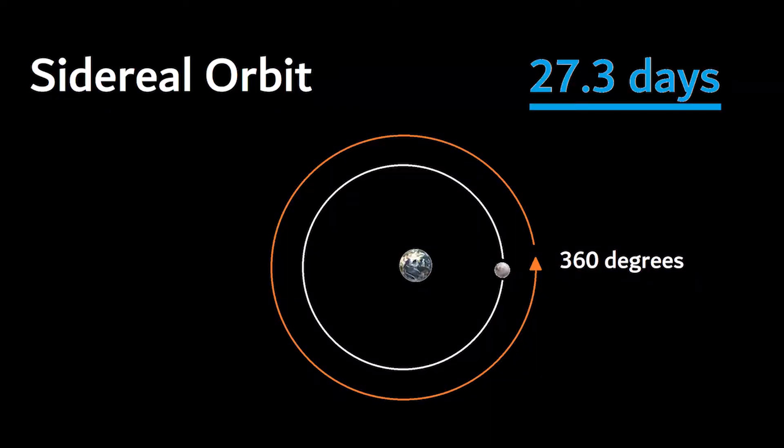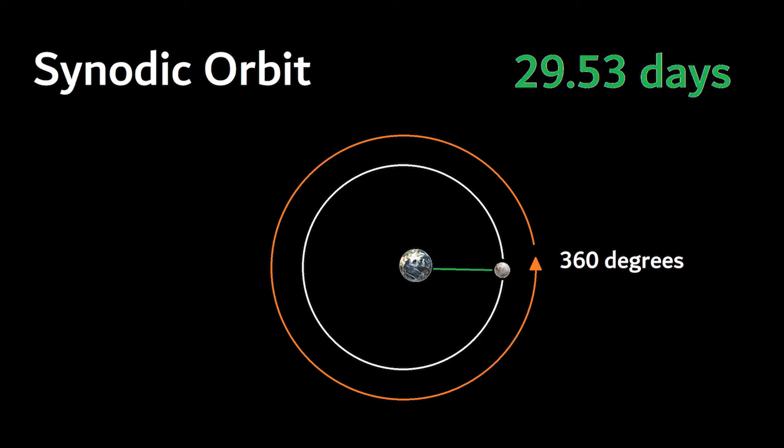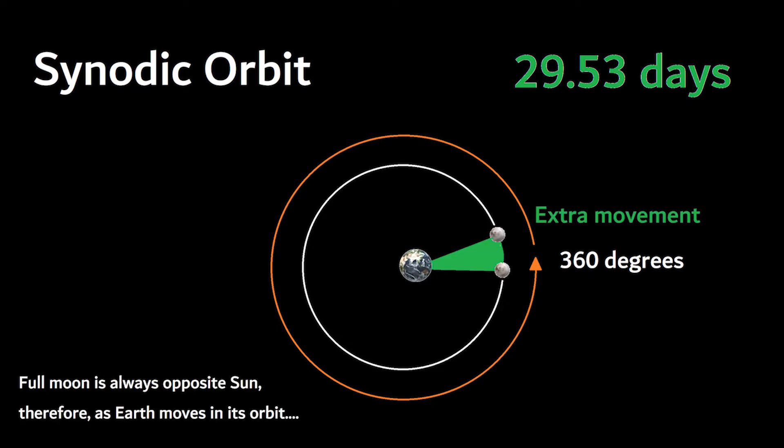In the previous video, we talked about how we measure two types of orbits for the Moon. The first is the sidereal orbit, when the Moon follows a 360-degree orbit around the Earth. The second is the synodic orbit, counted from full moon to full moon, which is about 2.2 days longer than the sidereal orbit. It's this synodic orbit that gives us our months.